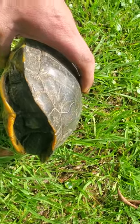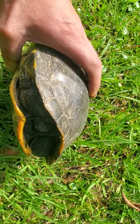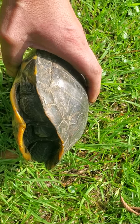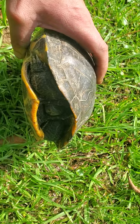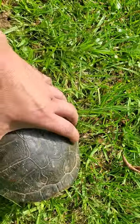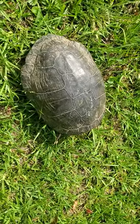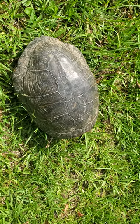Turtles make pretty good pets. This one, when I picked it up, hissed at me and then peed. Usually that's their defense mechanism — besides going in their shell, it's peeing and hissing. But I'm going to let this one go; it'll get out of its shell and run down to the little creek nearby.